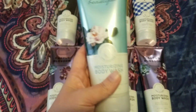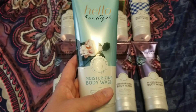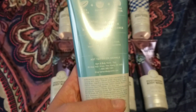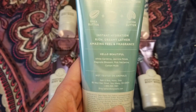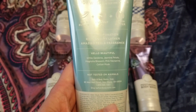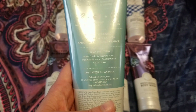Next is a tried and true favorite of mine. She told me to pick out whatever I thought she would enjoy, so I picked out Hello Beautiful — I absolutely love and adore this. If I could only have one Bath and Body Works fragrance, it would most likely be this one. Hello Beautiful is White Gardenia, Jasmine Petals, Magnolia Blossom, Pink Nectarine, and Cotton Musk.